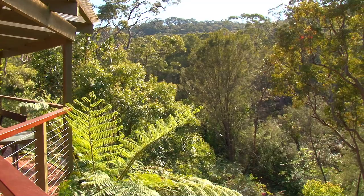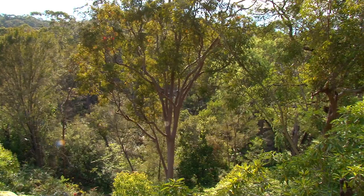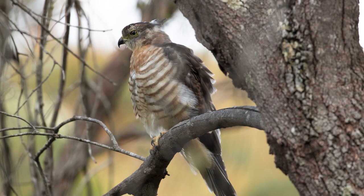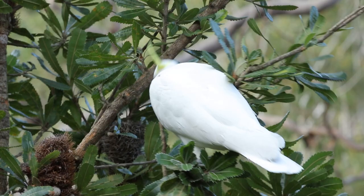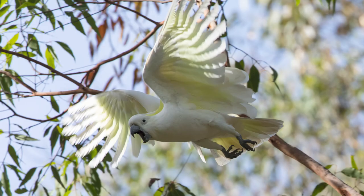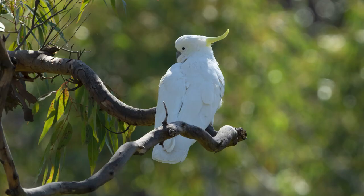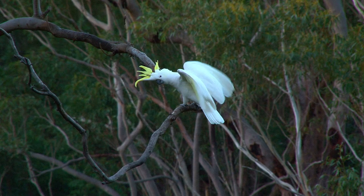A couple of years ago, I moved into a house that backs onto a gully with a creek. I see a fair bit of wildlife in my yard, particularly birds. But the loudest and most noticeable are the sulphur-crested cockatoos, as there is a resident flock which dominates the gully.